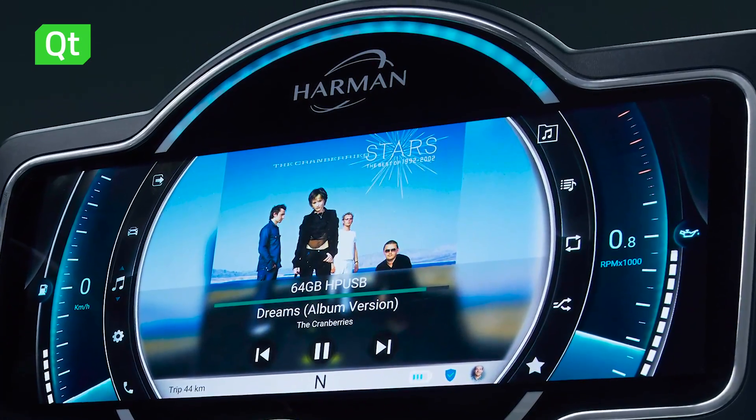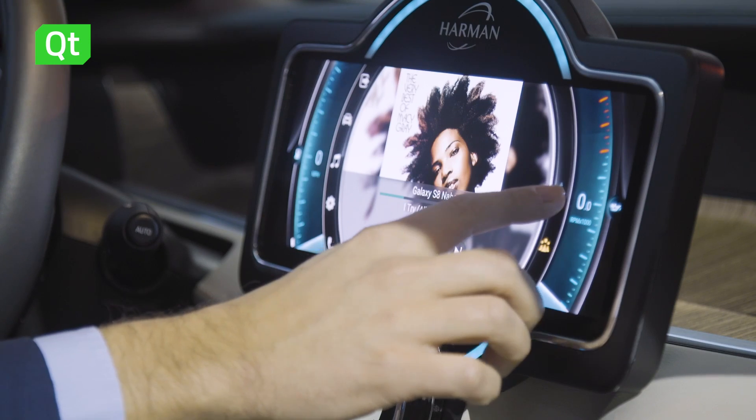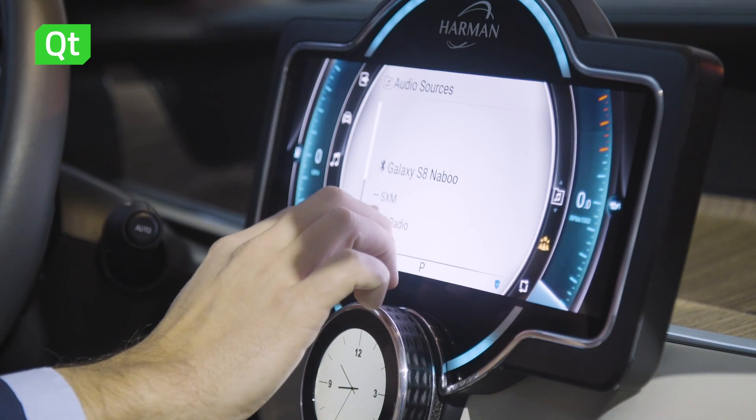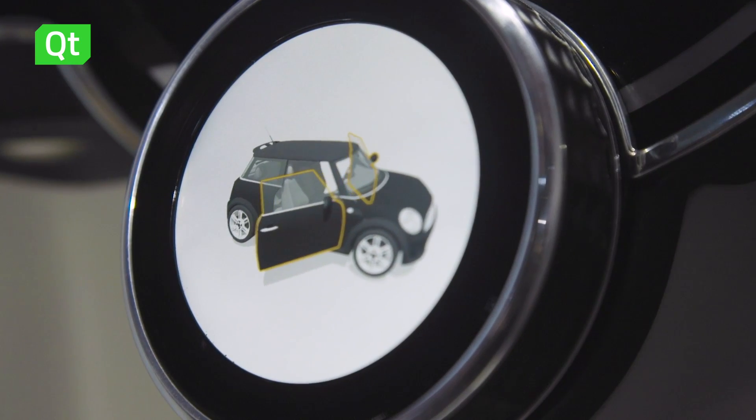The concept we were showcasing was a single display in a car — no two separate displays for cluster and infotainment, just a single display that does both the cluster and the infotainment function. So we needed to show both 2D content and 3D content on a single screen, and using Qt 3D as well as the Qt framework helped immensely in building that.